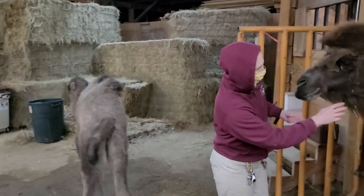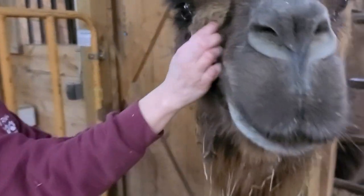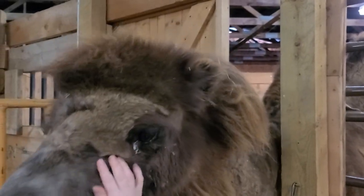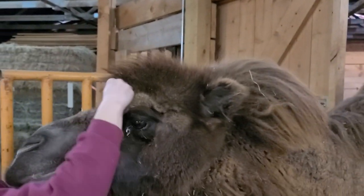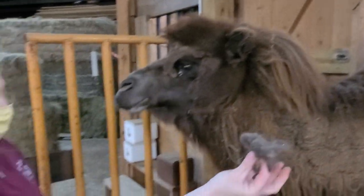If you look at Amara, this winter coat is starting to peel off. You can see around her eyes and the top of her head — I'm just pulling it out in chunks. So her winter coat is starting to shed.